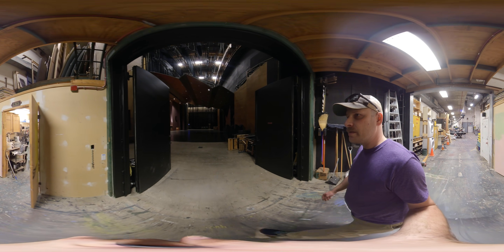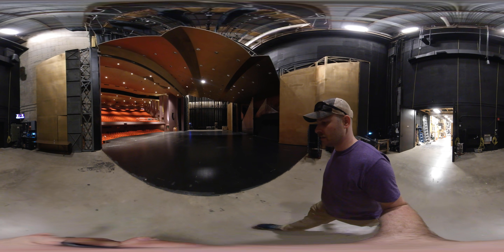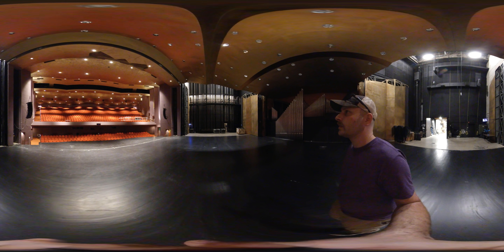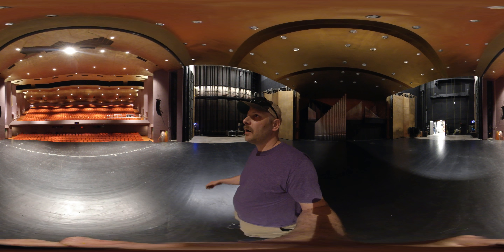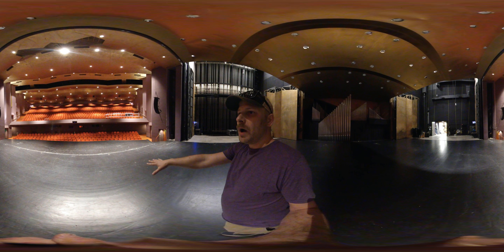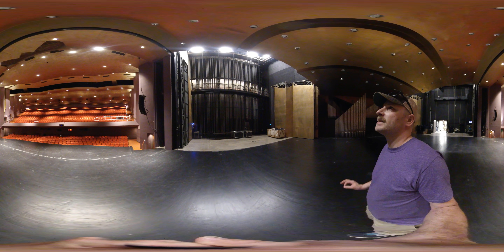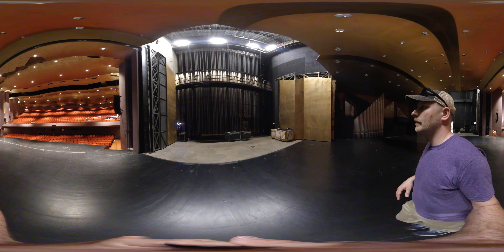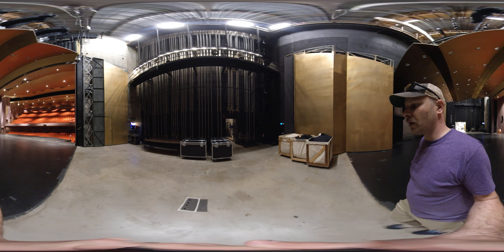We're walking through the loading door from the scene shop now onto the stage of Newland Hall. This is just under a 1,500 seat theater. Underneath the grand tier is our control rooms. The orchestra lift goes up and down so we can set it to a variety of heights. We have 36 line sets that we can use to operate scenery or drops. You can see the gold shell ceiling and the walls can fold in to create a band shell for our orchestra.